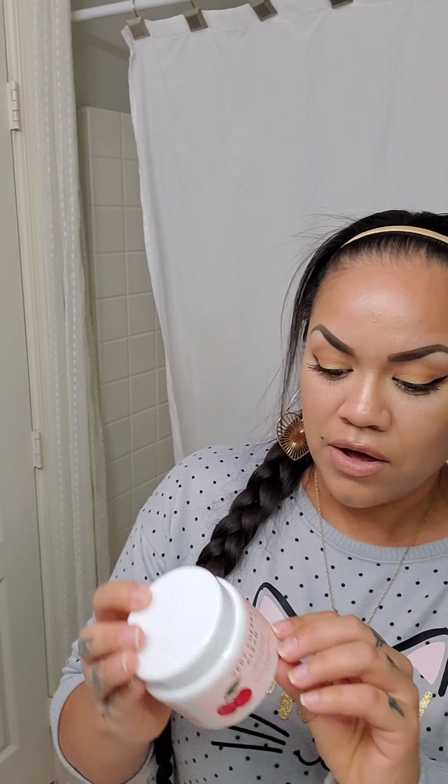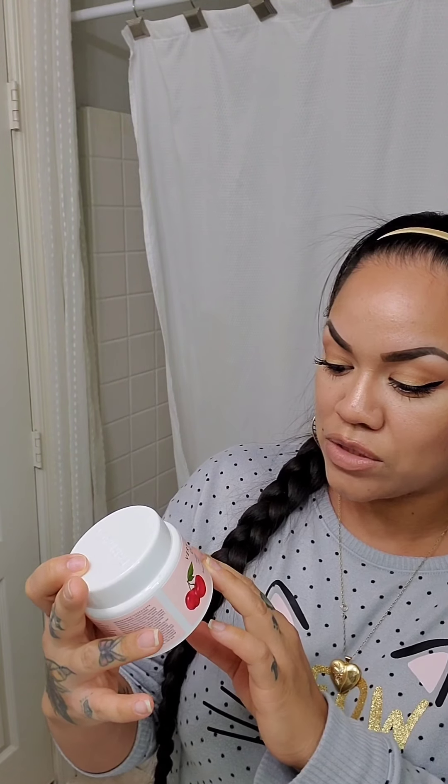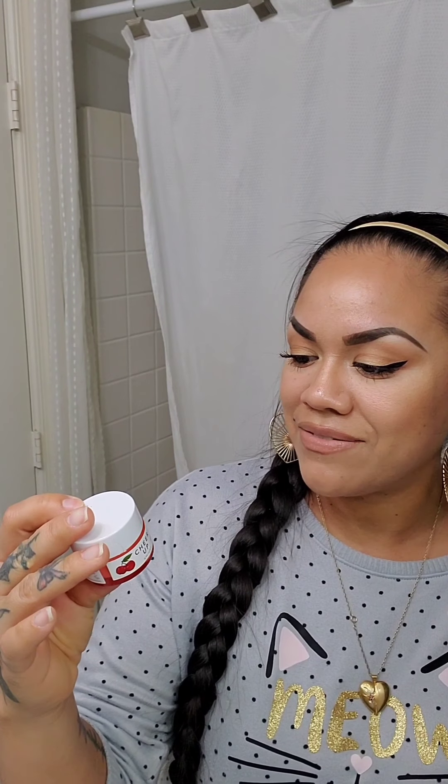As I showed in my last video, there's the Farmacy Very Cherry Clean — the Melt Away Cleansing Balm. I really like this stuff. It smoothly takes off all my makeup and my face doesn't feel oily afterwards. I really like it and it smells amazing.